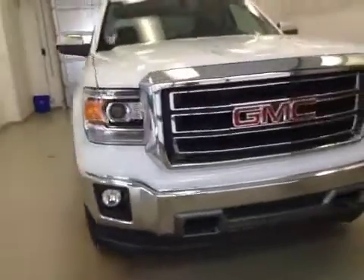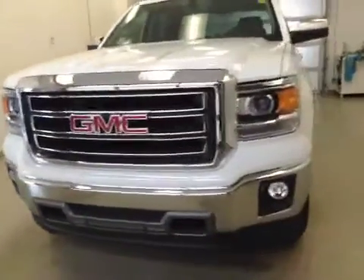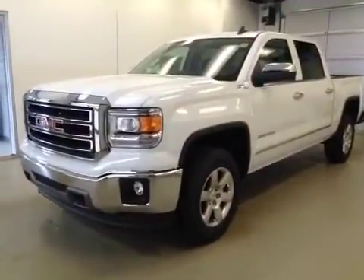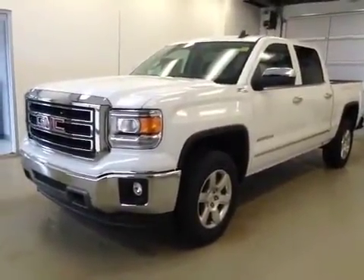Once again, this is stock number 155240, a 2015 GMC Sierra 1500 crew cab, four-wheel drive, exterior color Summit White.